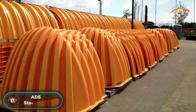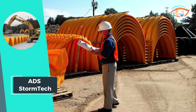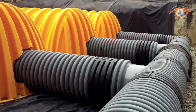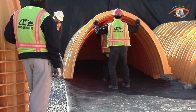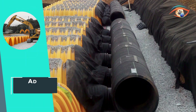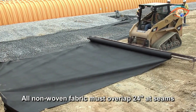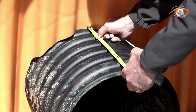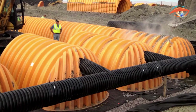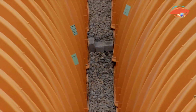ADEAS STORM TECH chambers stand as a paramount solution for preserving land and safeguarding water resources. Engineered to endure heavy earth loads, these chambers excel beneath parking lots and roadways. Their robust structural system ensures durability while adhering to environmentally sustainable standards. Stormtech chambers contribute significantly to stormwater management, providing an efficient and reliable method for controlling runoff. With a commitment to environmental responsibility and superior structural integrity, Stormtech by ADEAS proves to be an indispensable solution for optimizing land use and protecting water resources in a sustainable and resilient manner.